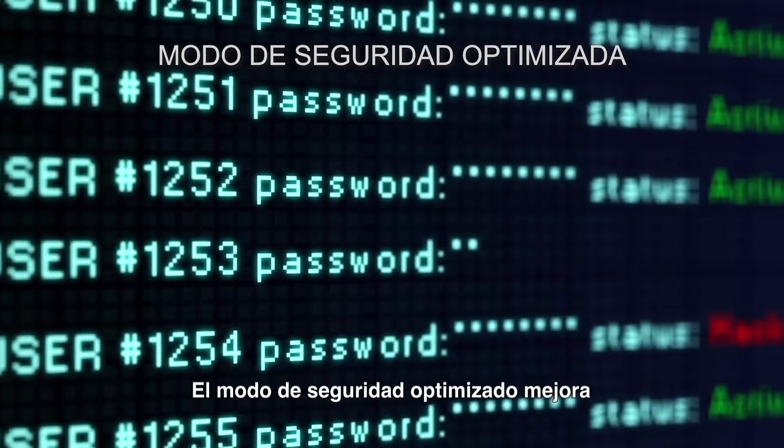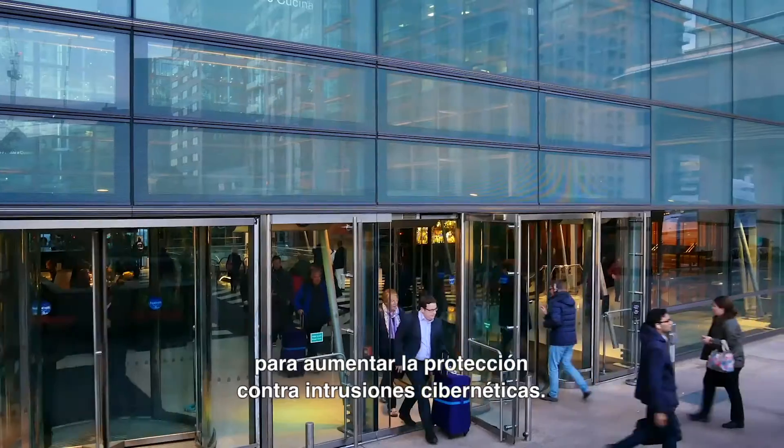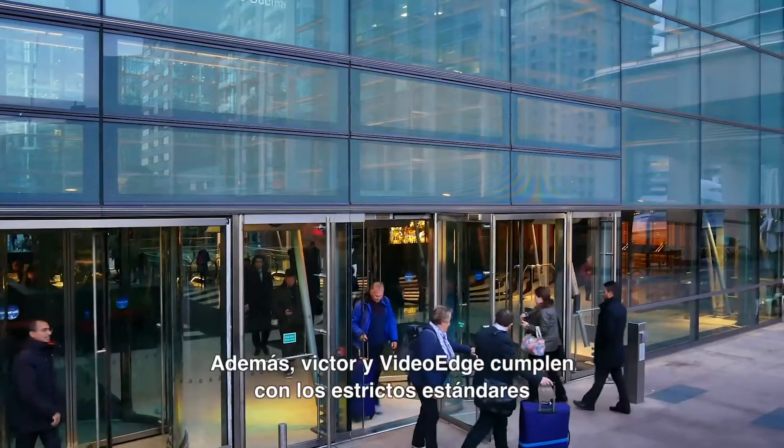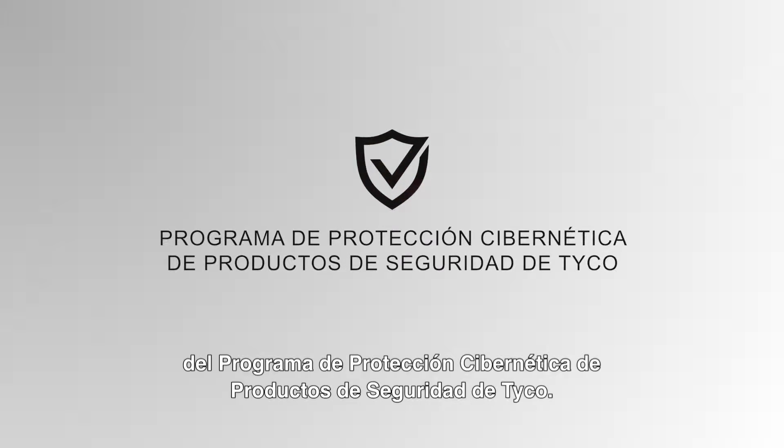Enhanced Security Mode improves password and administrative security measures for increased protection against cyber intruders. Also, Victor and VideoEdge comply with the strict standards of the Tyco Cyber Protection Product Security Program.